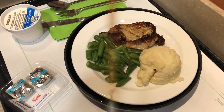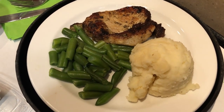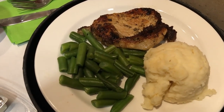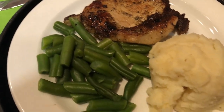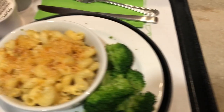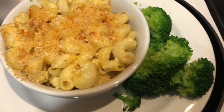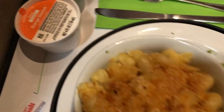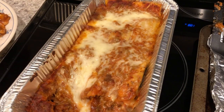Hey guys, I'm showing you hopefully our last dinner here at the hospital. This is Howard's plate — the same thing he got yesterday: a grilled pork chop, green beans, and mashed potatoes. For dessert he got vanilla ice cream. For my plate, I got baked macaroni and broccoli, and then I also got some orange sherbet and some grape juice.